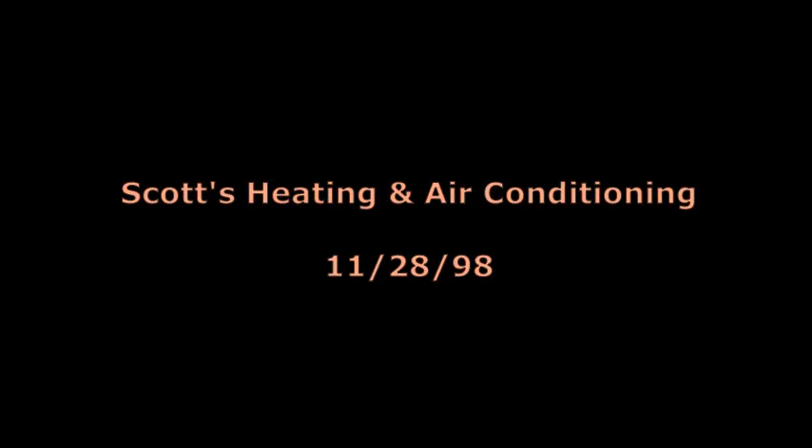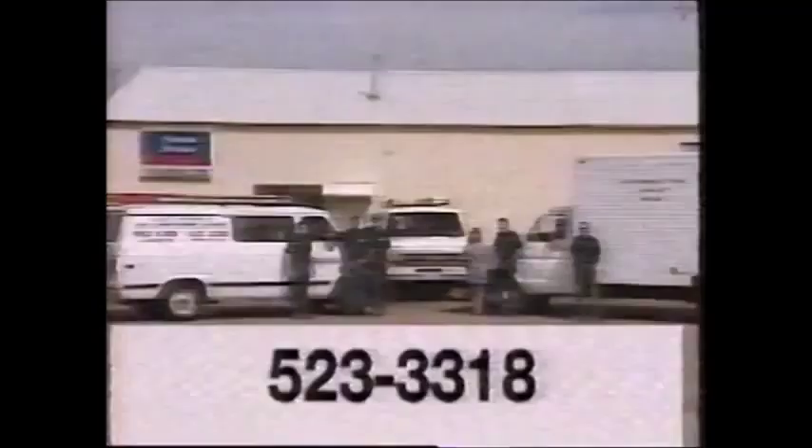A lot of furnaces only know one speed. American Standard makes gas furnaces with more efficient two-stage heating for a quieter, gentler flow of warm air. American Standard — built to a higher standard. At Scott's Heating and Air Conditioning, service is our specialty. Call 523-3318 in Baker City.